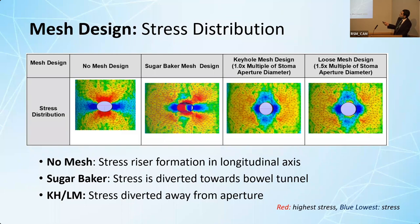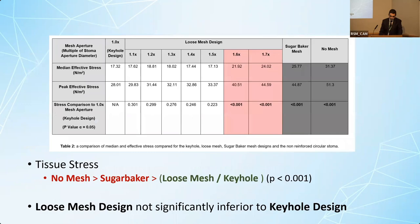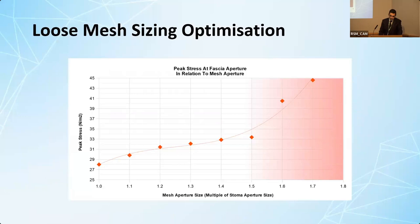Looking at the stress distribution, the keyhole mesh is actually protecting the stoma aperture from any stress. With the other designs, the stress forces reach the edge and the tissue starts tearing. My novel mesh design performed similarly to the keyhole mesh design. Statistical analysis showed a significant difference between the keyhole and loose mesh designs versus the sugar baker and no mesh designs, and the loose mesh design was not inferior to the keyhole design, which is the current gold standard.